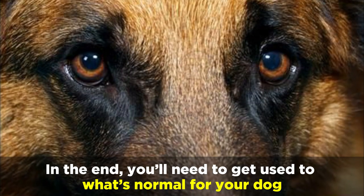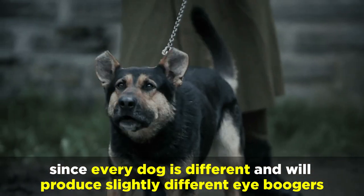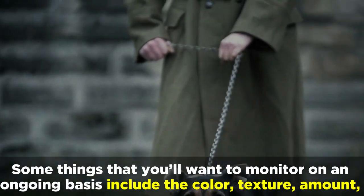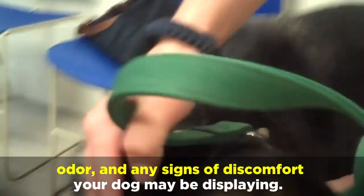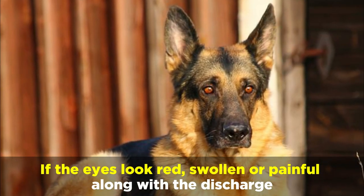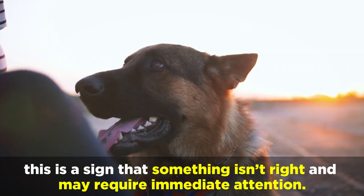In the end, you'll need to get used to what's normal for your dog, since every dog is different and will produce slightly different eye boogers. This will allow you to keep an eye out for any changes. Some things that you'll want to monitor on an ongoing basis include the color, texture, amount, odor, and any signs of discomfort your dog may be displaying. If the eyes look red, swollen, or painful along with the discharge, and if your dog is scratching at its eyes, this is a sign that something isn't right and may require immediate attention.